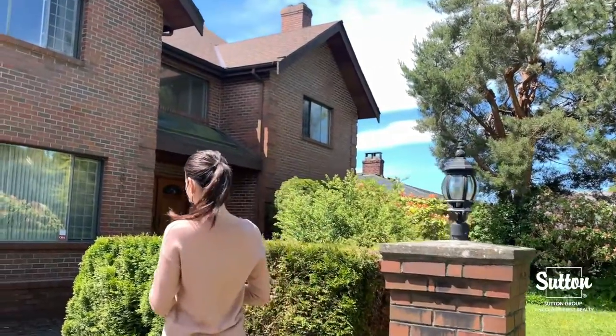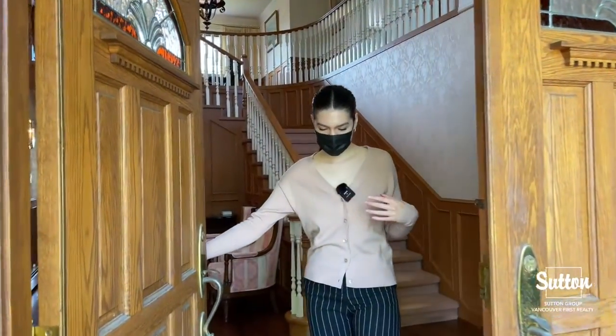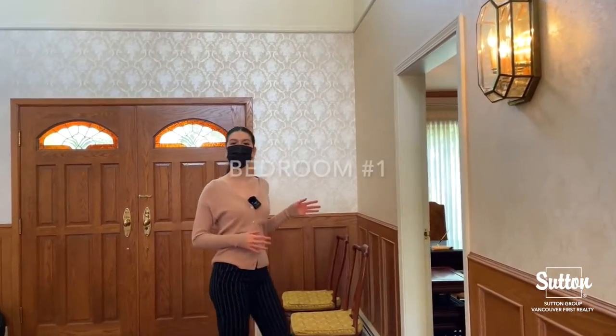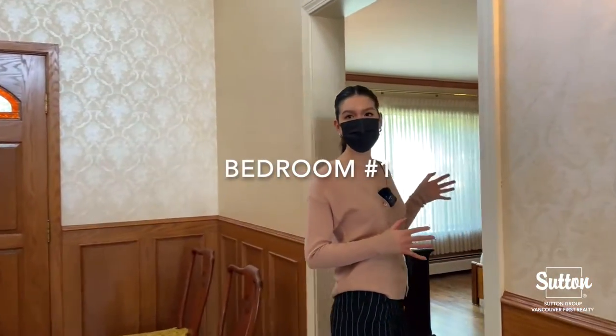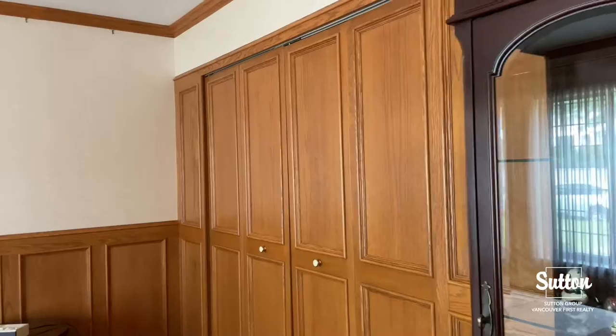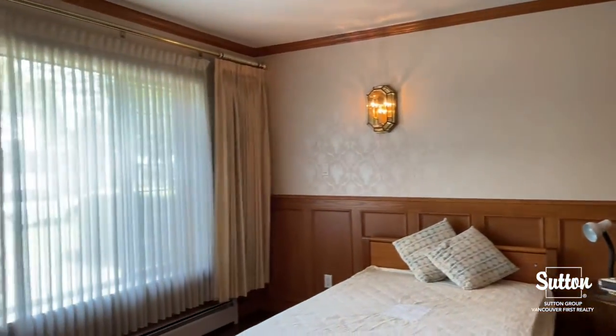Welcome, come on in. From our entrance on the left, we've got our first bedroom. This bedroom is actually on the first floor, which makes it very nice for elderly. Over here we've got a nice big room and we also have closet space.